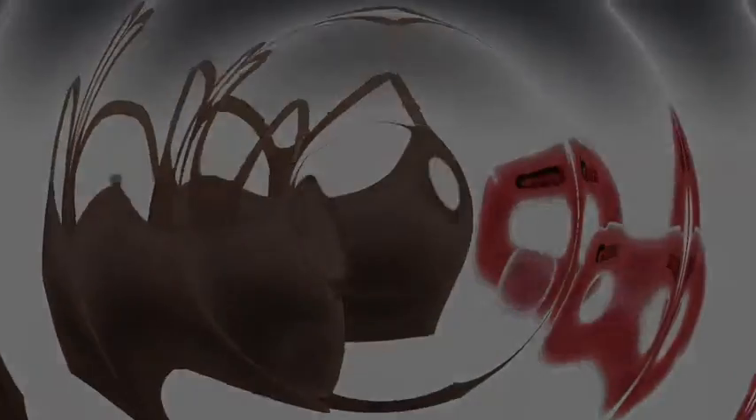The Ryan Recovery Bra system comes with two bras and two gels for cold therapy. I recommend the Ryan Recovery Bra to my patients because of its superior design and quality materials.